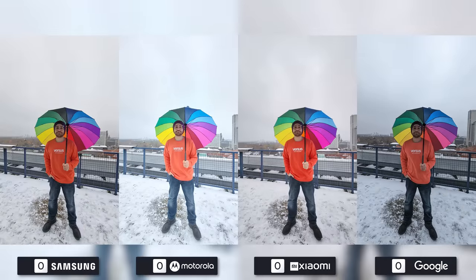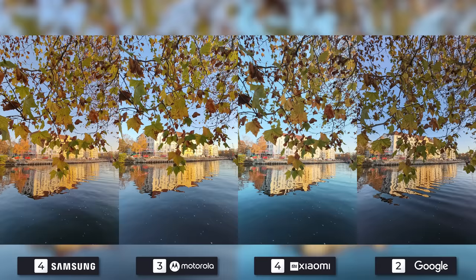Ultrawide is on the way, and it's crazy how the colors are completely different on each phone. I personally like both Samsung and Xiaomi's photos in the first one. Motorola is a bit too bright for my taste, but it's still better than being too dark, so it takes third place above Google. The next photo is a nice scene, and Google is easily my number one with accurate colors and white balance. Samsung is second with more clarity, and Motorola has a bit more detail than Xiaomi.